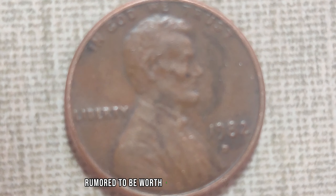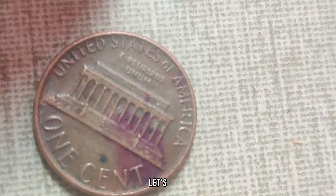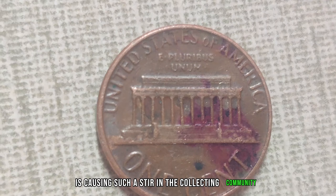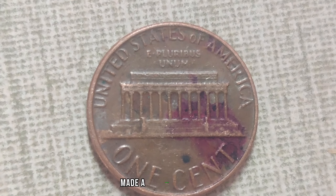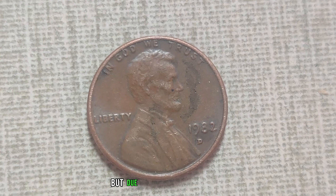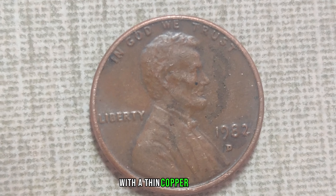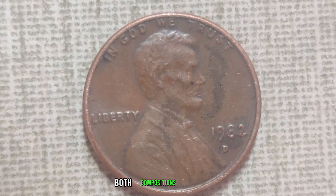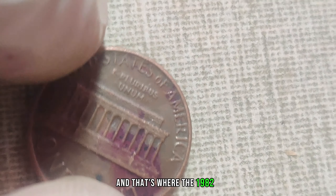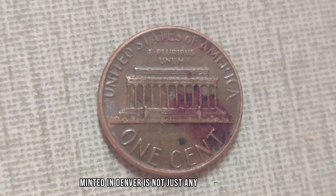We've got something truly special to share: the story of the 1982 D-Mint Mark Dirty Lincoln penny, rumored to be worth a whopping $1.4 million in today's market. In 1982, the United States Mint made a significant change in the composition of pennies. Prior to that year, pennies were made of solid copper. But due to rising copper prices, the Mint transitioned to a zinc-based composition with a thin copper plating. In 1982, both compositions were used, making it a pivotal year for penny collectors. That's where the 1982 D-Mint Mark Dirty Lincoln penny comes into play.